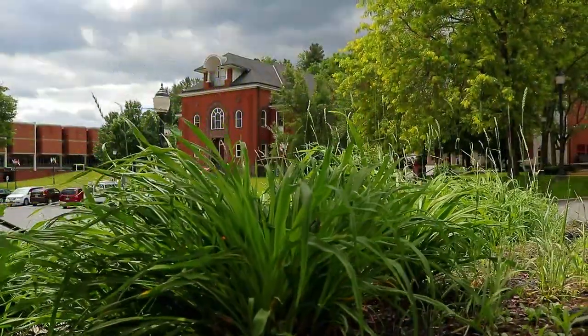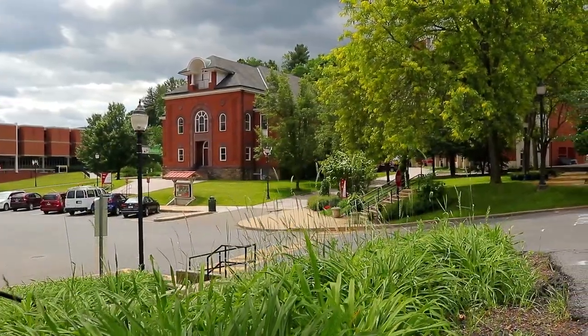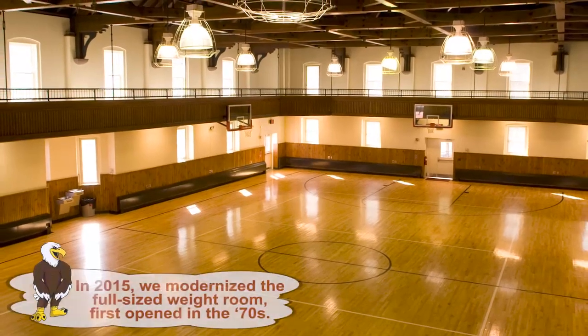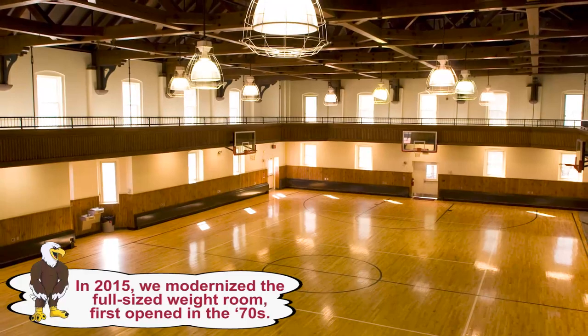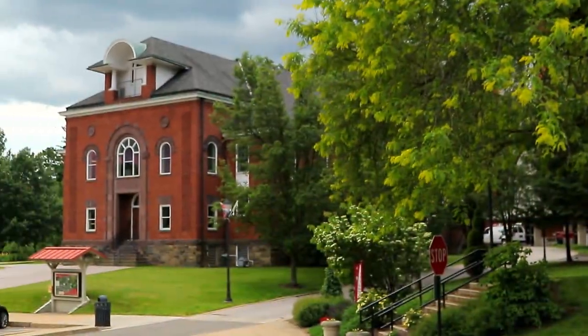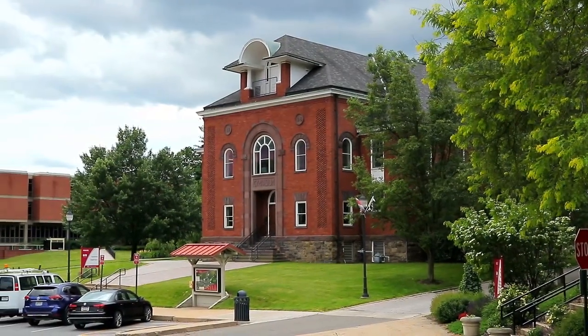Rogers Gymnasium. We love history. Our oldest and most historic building is the Rogers Gymnasium, which dates from 1896. It was ultimately named for James H. Rogers, athlete, veteran, and beloved high school teacher. Beyond sports, Rogers hosts fantastic campus events all year.